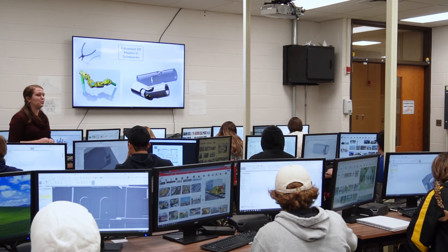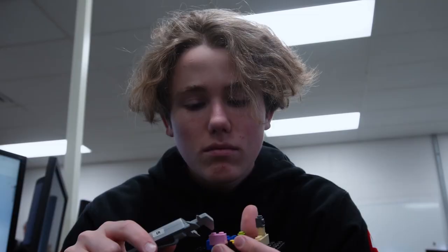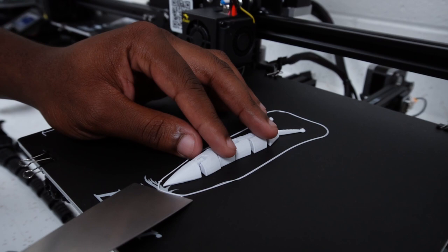One of the biggest parts of this class that is not seen is that my students get to 3D model with different materials. We're using modeling clay, play-doh, popsicle sticks, straws, wood — all kinds of different materials with hands-on projects.